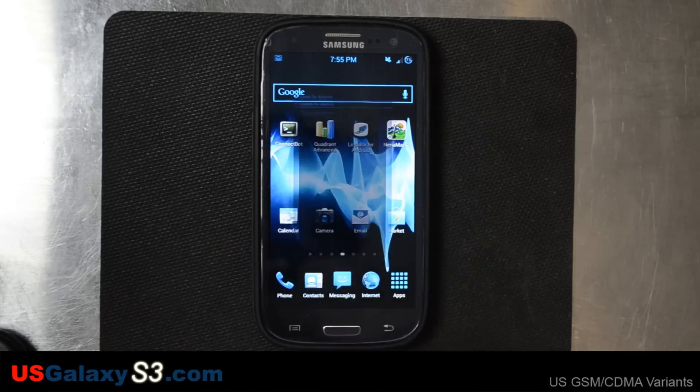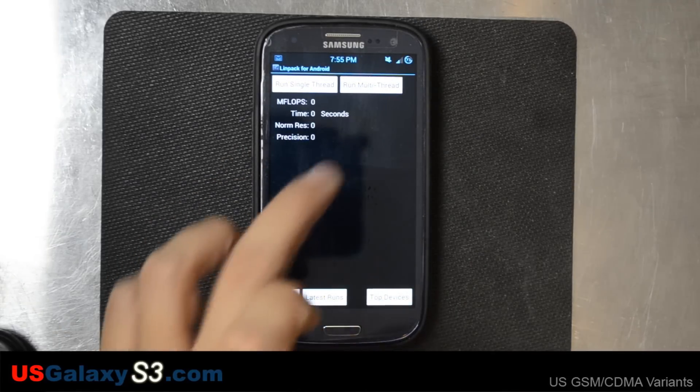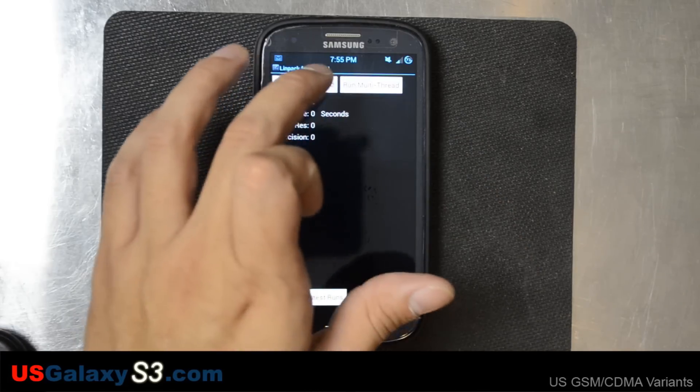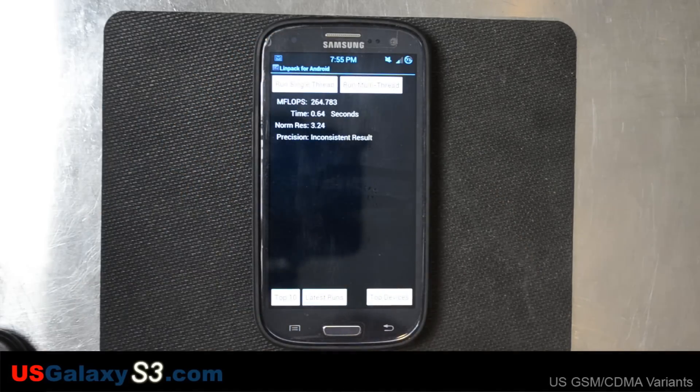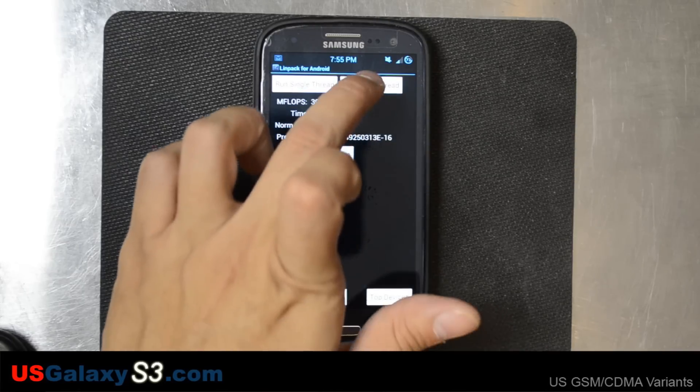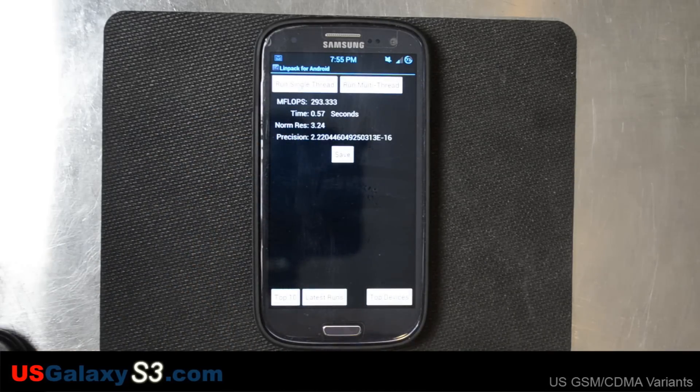Let's go ahead and run LINPACK a couple times until we get a good result. I pretty much have this on Wi-Fi mode, there's no data at all. Inconsistent result, let's run until we get a consistent one. 300, 0.654 with a time of 0.56. Let's run it again — 293, 0.333 with a time of 0.57 seconds.